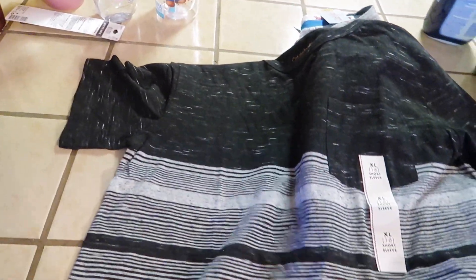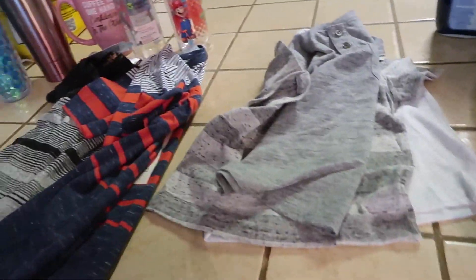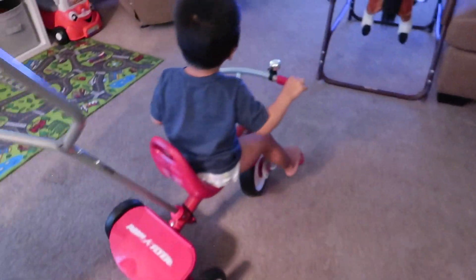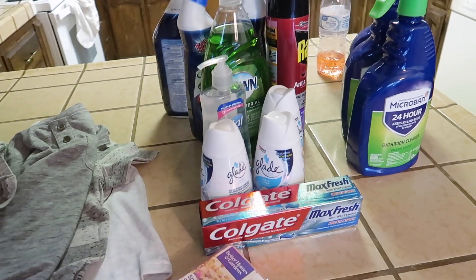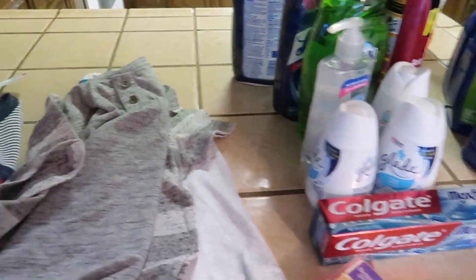So that is it for my Target and Walmart haul — not much but there you guys go! If you liked this haul please give this video a thumbs up, don't forget to comment, like, and subscribe. See you guys on the next one — bye!